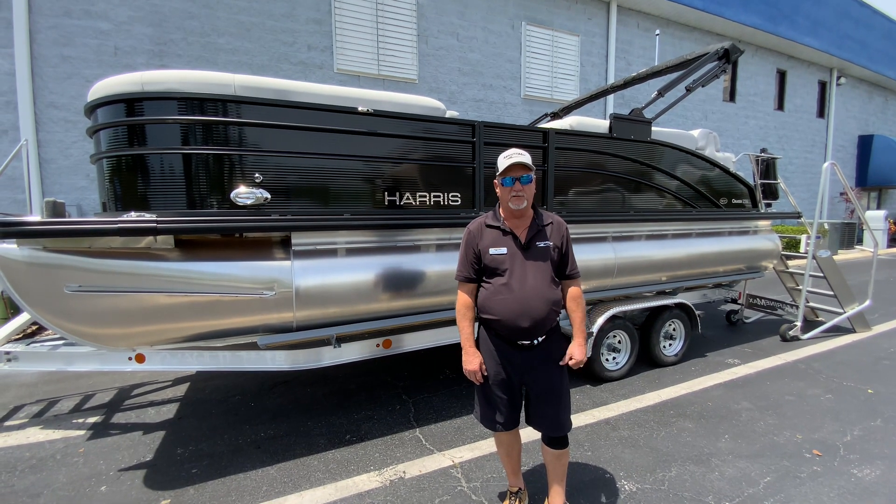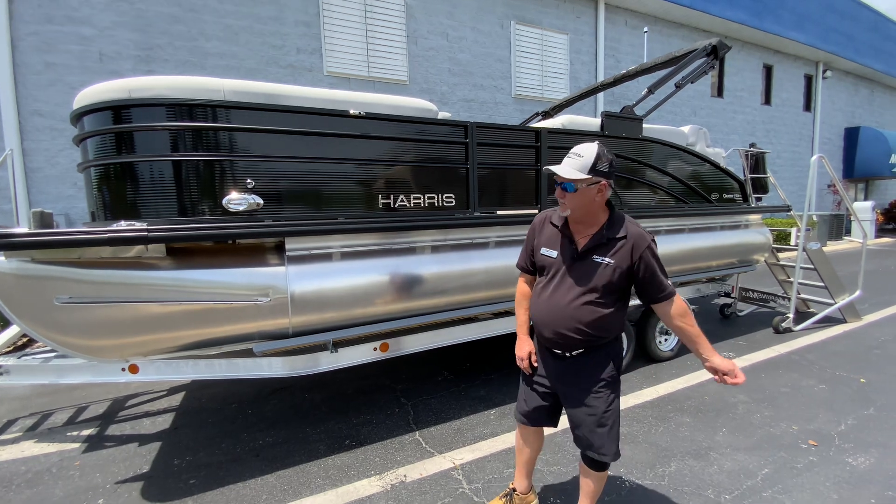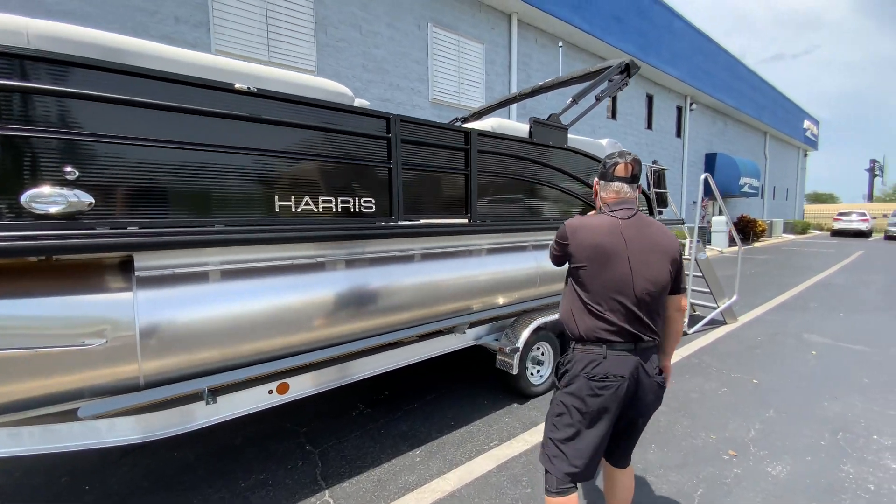Hi, Dale Hancock here with MarineMax Orlando. Today we're going to take a look at the all-new 2022 Harris 230 Cruiser.